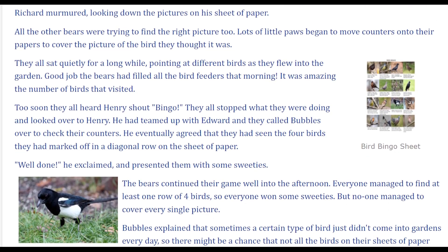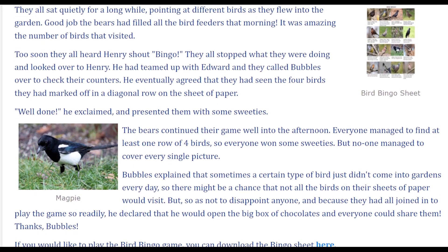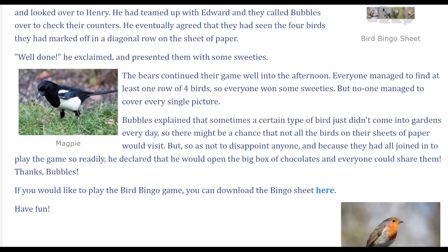Too soon, they all heard Henry shout, 'Bingo!' They all stopped what they were doing and looked over to Henry. He had teamed up with Edward and they called Bubbles over to check their counters. He eventually agreed that they had seen the four birds they had marked off in a diagonal row on the sheet of paper. 'Well done!' he exclaimed, and presented them with some sweets. The bears continued their game well into the afternoon. Everyone managed to find at least one row of four birds, so everyone won some sweeties.